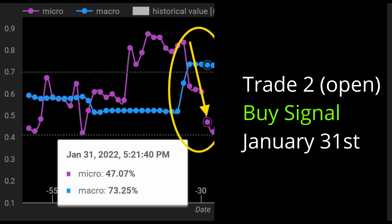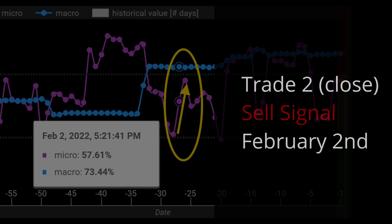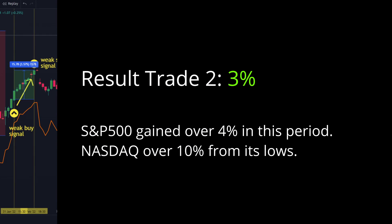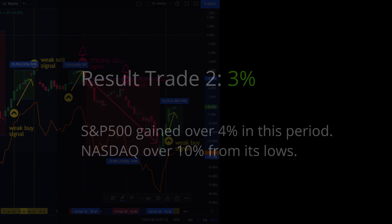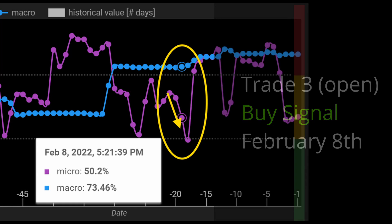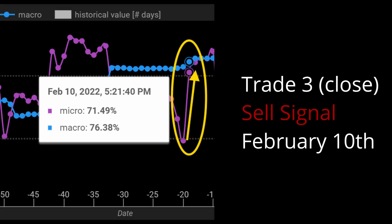The long position in Trade 2 led to a positive ride of roughly 3%. Another buy was indicated on February 8th for about two days, leading to a small gain of about 1%.